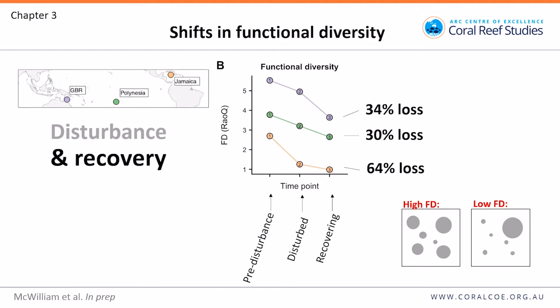This represents a 34% loss of functional diversity on the Great Barrier Reef comparing original versus recovering assemblages, a 30% loss in Polynesia, and a 64% loss in Jamaica. So there's been this loss of functional diversity despite recovery — coral cover may have bounced back, but coral cover may not be the best estimate of ecosystem functions.